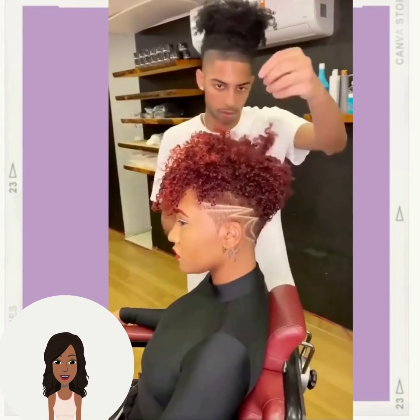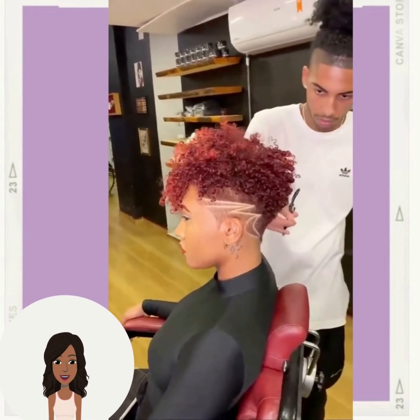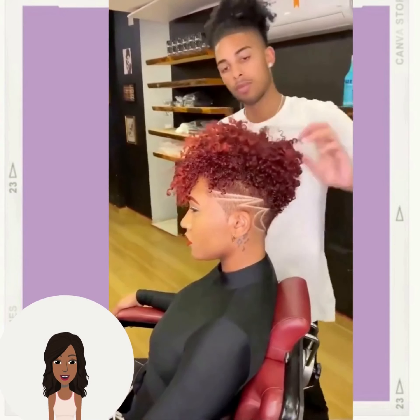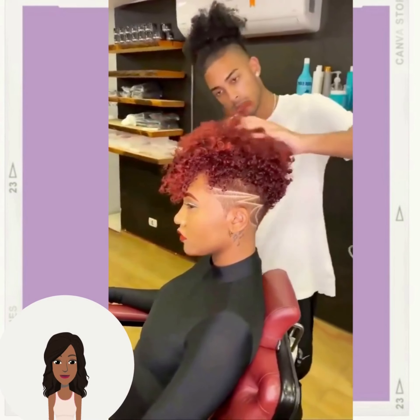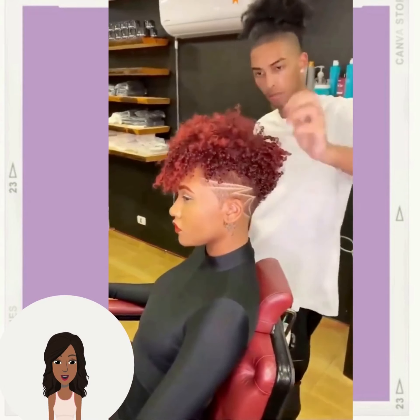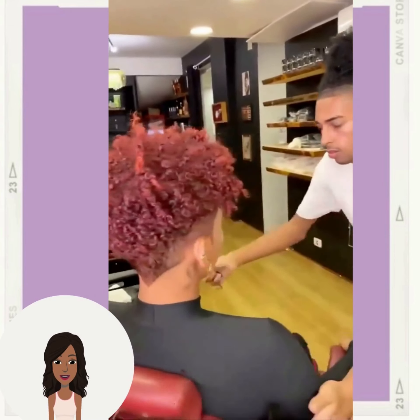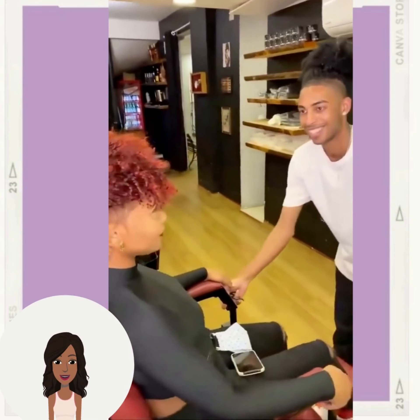And then we see this beautiful reddish-brown color taper cut. This one also features a design on the side, and her eyebrows are dyed to match her hair color as well.